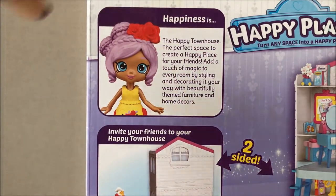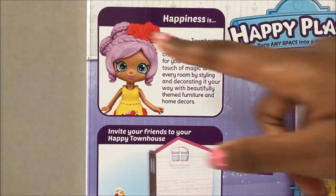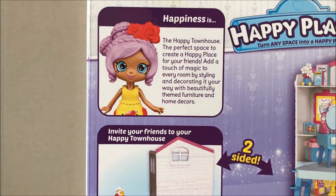Up the top it has a QR code over here and it says, 'Happiness is the Happy Townhouse.' That's what happiness is, that's it. 'The perfect space to create a happy place for your friends. Add a touch of magic to everyone by styling and decorating it your way with beautifully themed furniture and home decor.' So I guess they didn't make them Petkins.